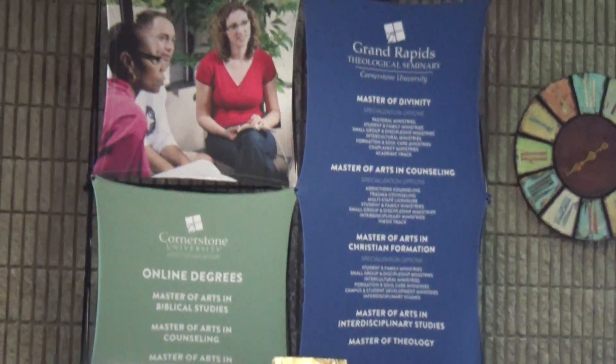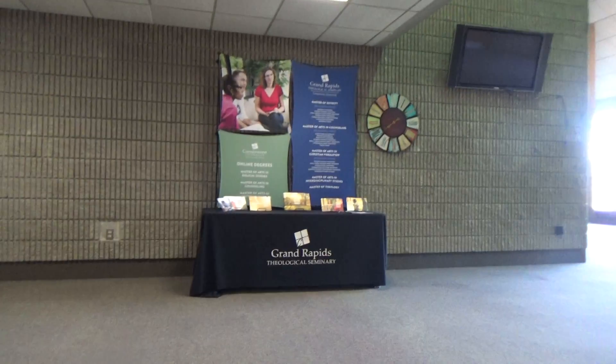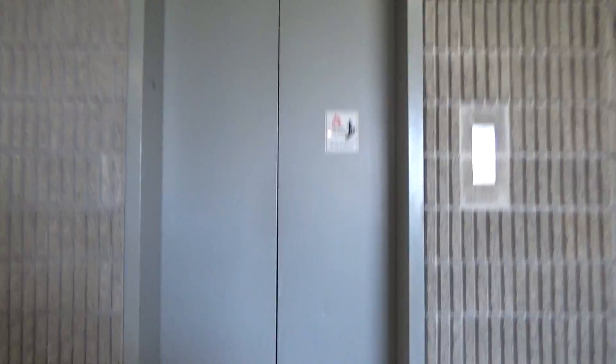We're here at the Grand Rapids Theoretical Cemetery here at Coruscant University, here in Grand Rapids, Michigan. We've got an original Montgomery TMP.